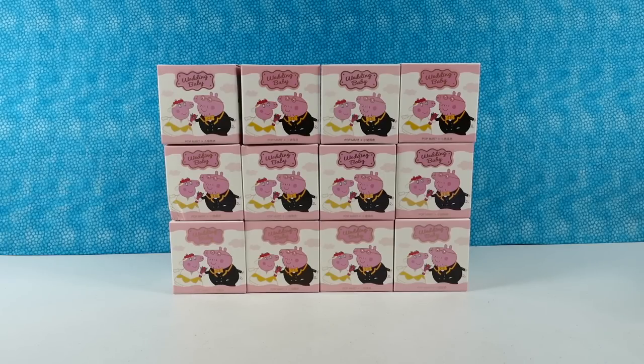Hey guys, it's Shannon. Bing! Paul. And today we are here with some fun Peppa Pig Pop Mart figures. That kind of sounds fun to say. Peppa Pig Pop Mart. Peppa Pig Pop Mart.